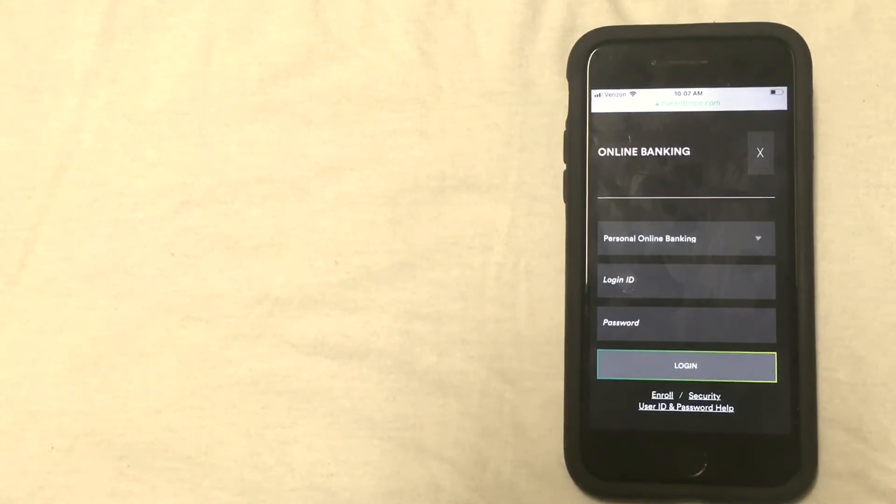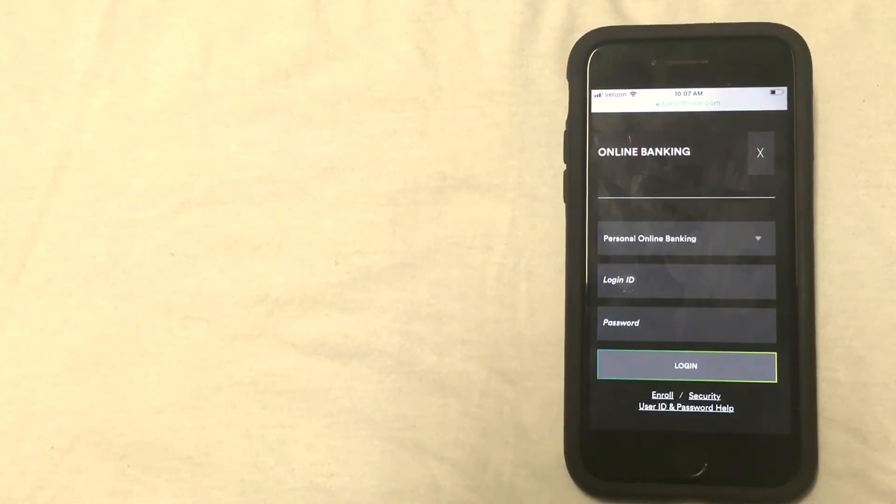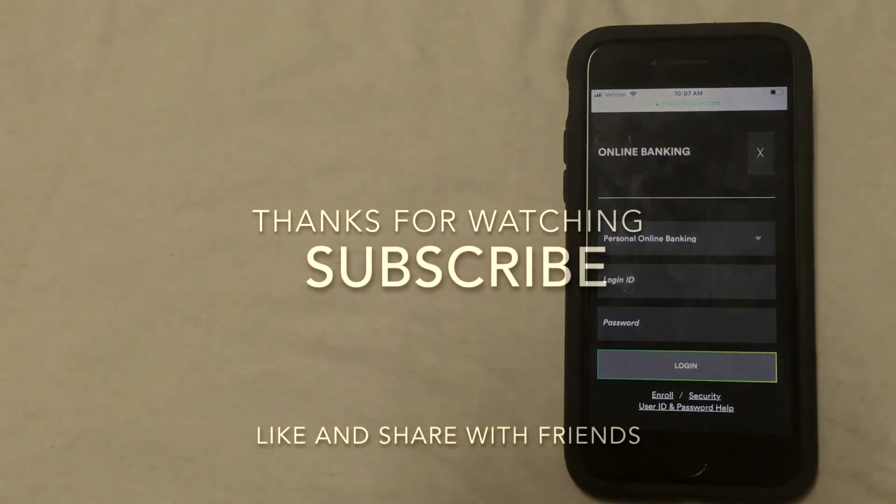So those are the four ways that you could close your account. If you happen to know of a different way to close a bank account at Bank of Hope, be sure to leave a comment and let us know. And also, if you are looking for a new bank, be sure to check out the video description for more information on banking.